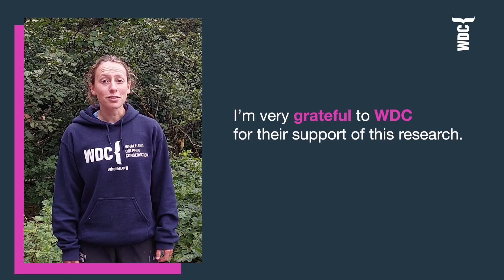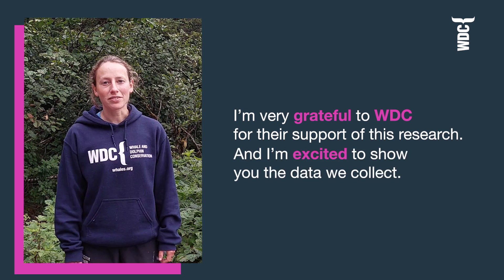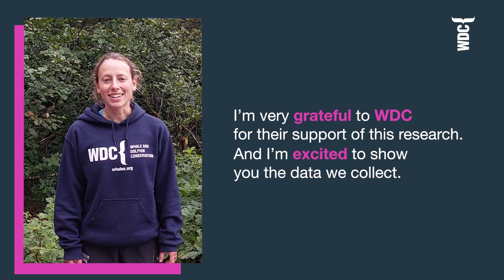I'm very grateful to WDC for their support of this research and I'm excited to show you the kinds of data that we collect.